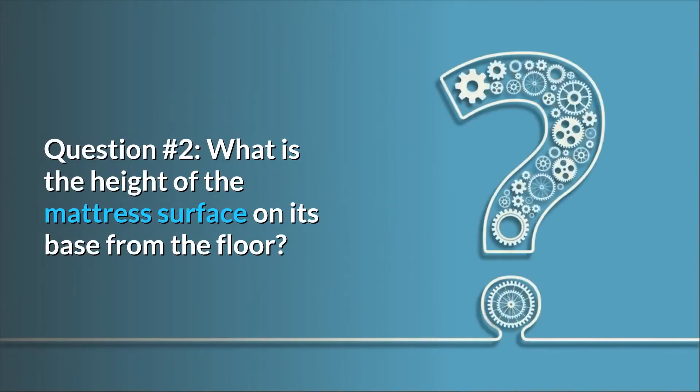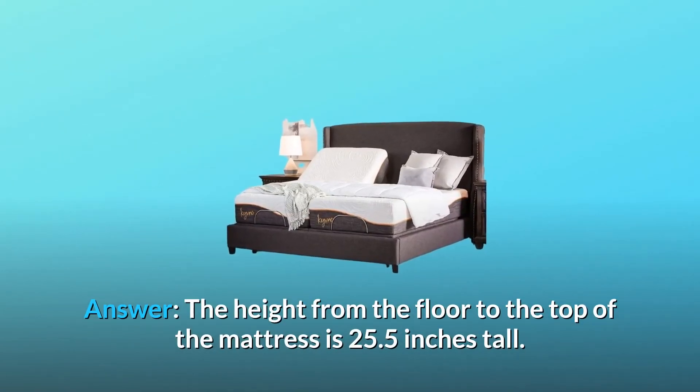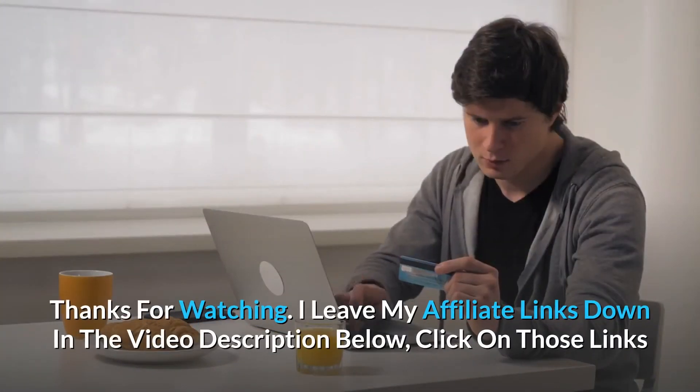Question number two: what is the height of the mattress surface on its base from the floor? The height from the floor to the top of the mattress is 25.5 inches tall.